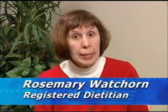I'm Rosemary Watchhorn, one of the dieticians in the Diabetes Center at Trinity Regional Medical Center. I want to talk with you today about the symptoms and treatment of a low blood sugar. If you are on certain diabetes medications or insulin, you may experience a low blood sugar occasionally.